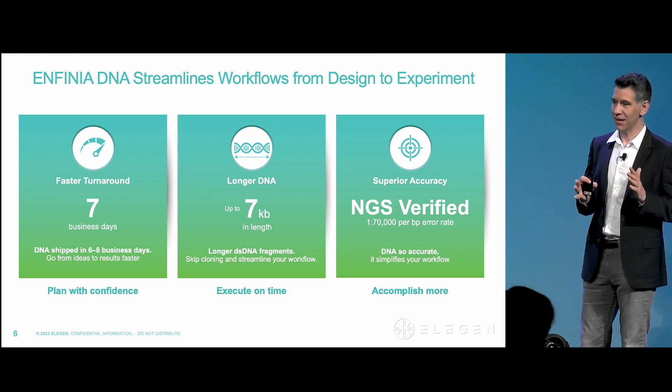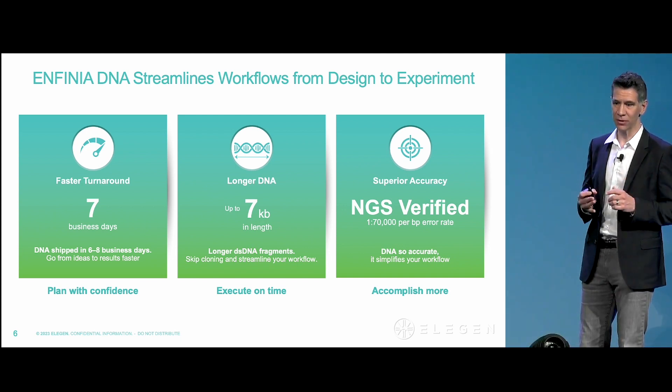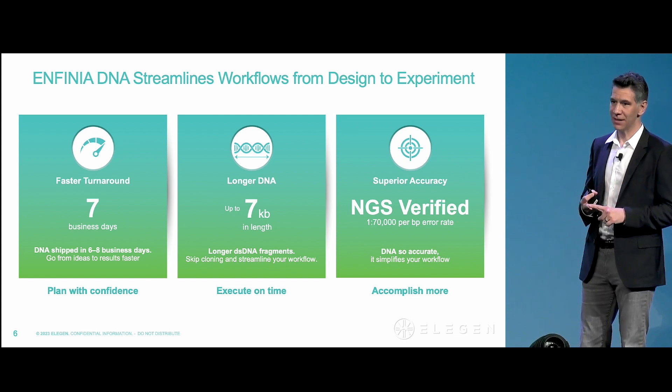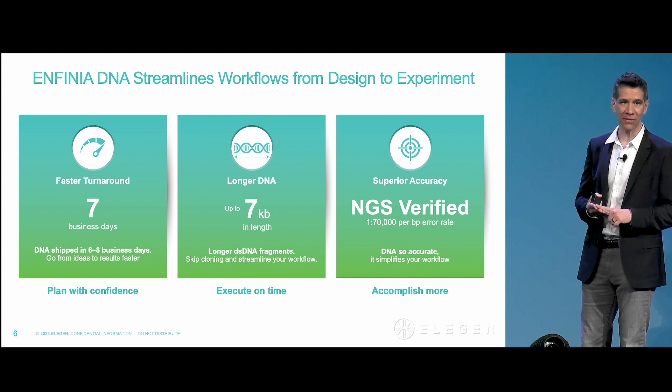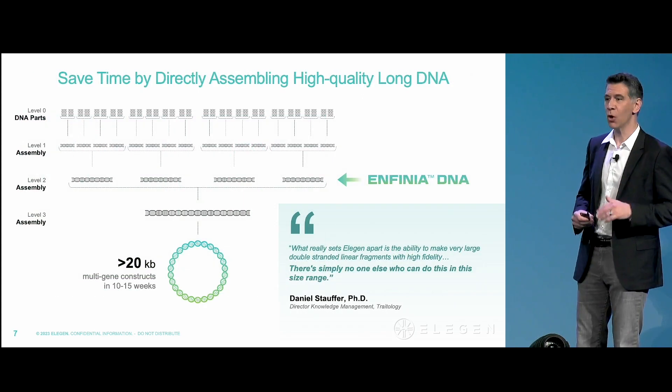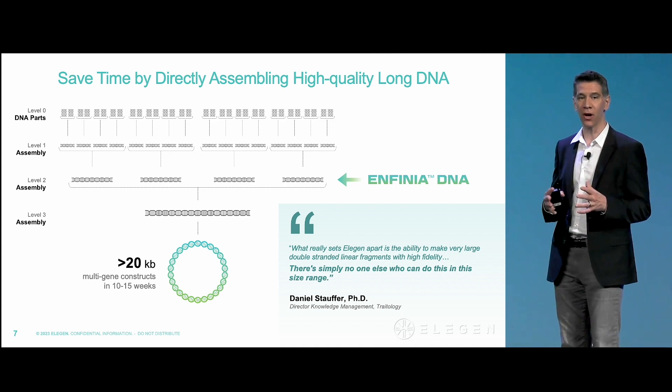Infinia DNA is up to 7,000 bases long. It contains a feature set that is industry-leading between length, accuracy, speed, and reliability. You can get 7,000 bases in seven business days, and that DNA is sequence verified. It's double-stranded linear, and you can use it directly in your workflows or use it to build longer constructs.